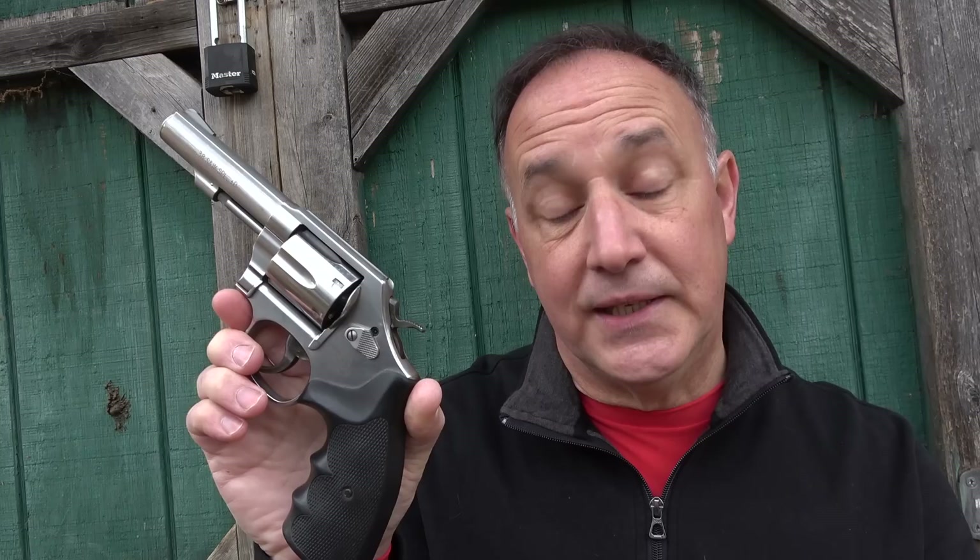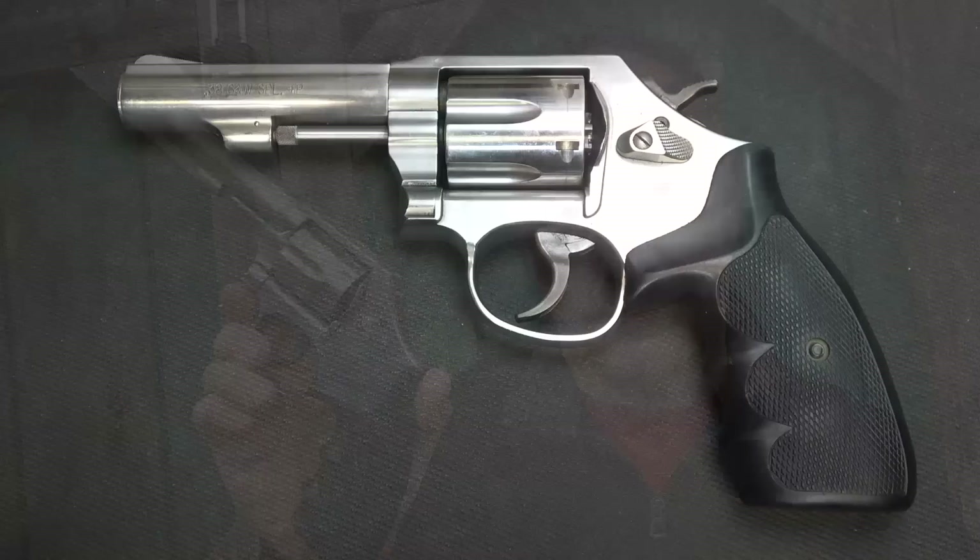AIM Surplus is a good place to look for good used, solid guns. They get a lot of different police trade-ins. I highly recommend picking up police trade-ins because most of them are carried a lot and shot little.